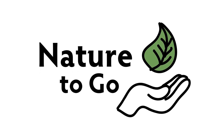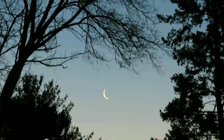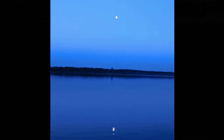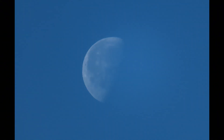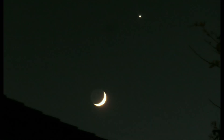Hi, it's Teresa from Dodge Nature Center, and time for another Nature to Go. One of my favorite things to look for nature-wise in the night sky is the moon. I enjoy watching it change its shape over the course of a month. For the last couple of years, I've been taking a lot of pictures of the moon as it goes through its phases. And that's what I want to talk to you about this week — the phases of the moon.